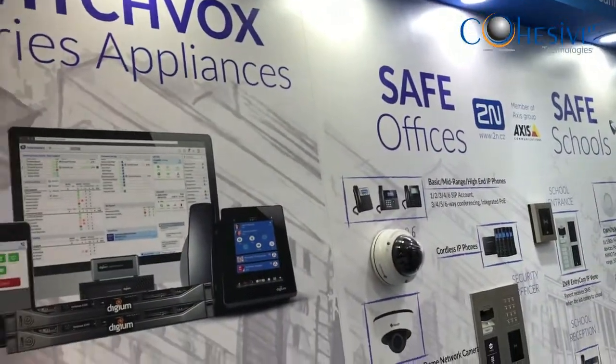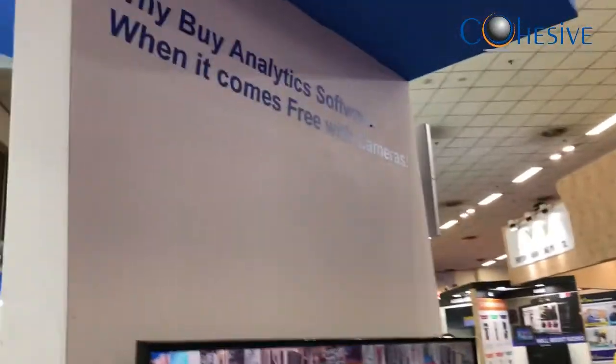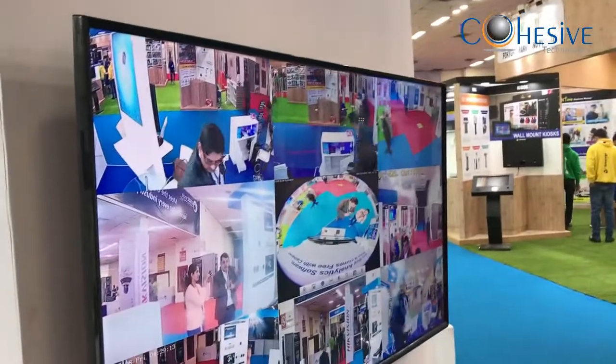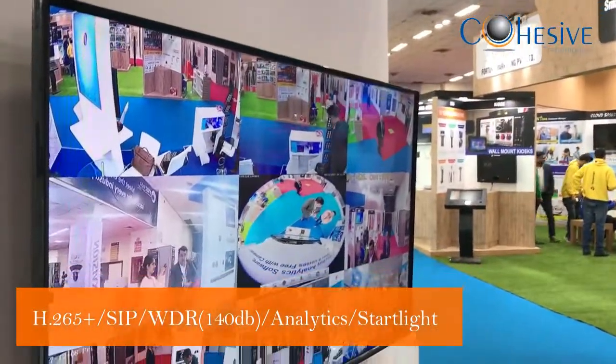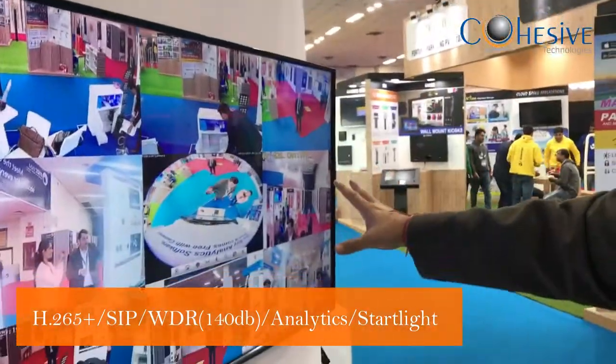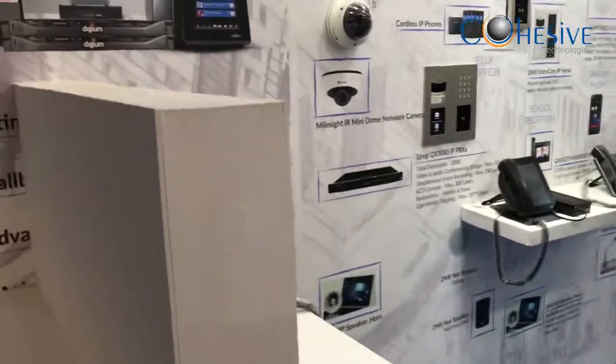Another great feature of Milesight is H.265 Plus with SIP capability. We have WDR up to 140 dB. We have analytics built in. All of this is part of the camera itself. That's what Milesight is all about.